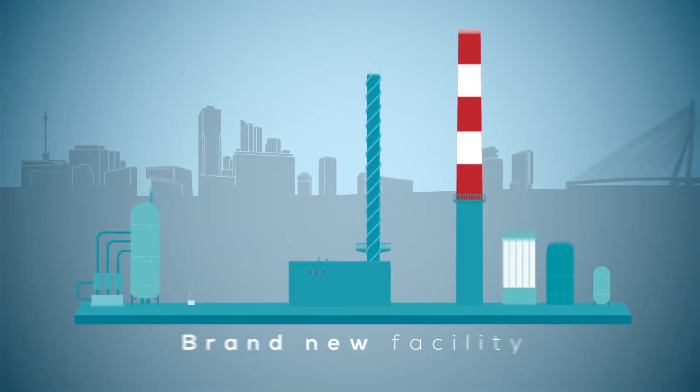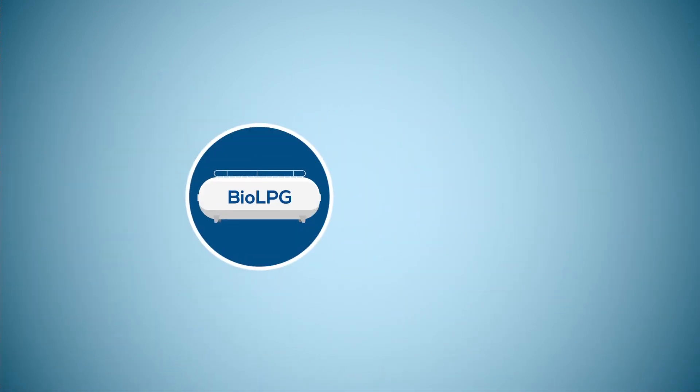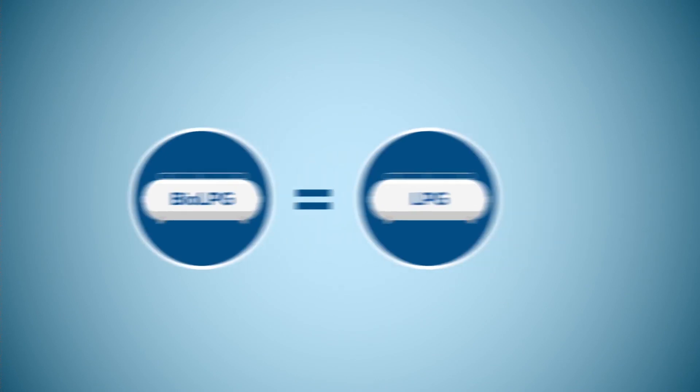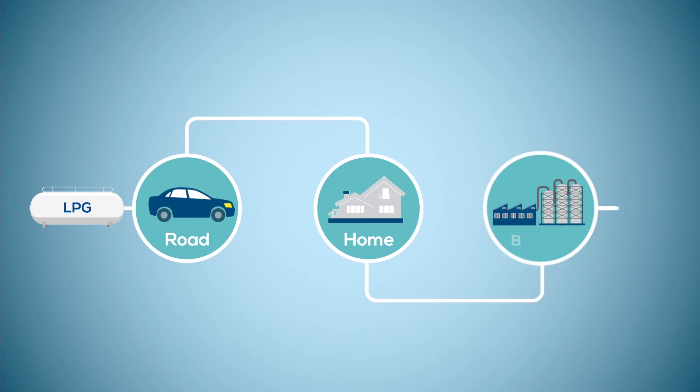At the brand new facility in Rotterdam, this co-product is now purified to make it identical to conventional LPG, to be used on the road, at home or for business.